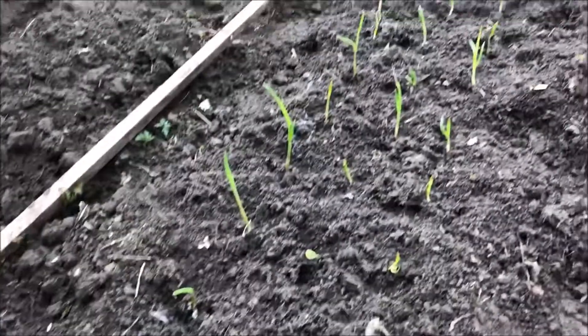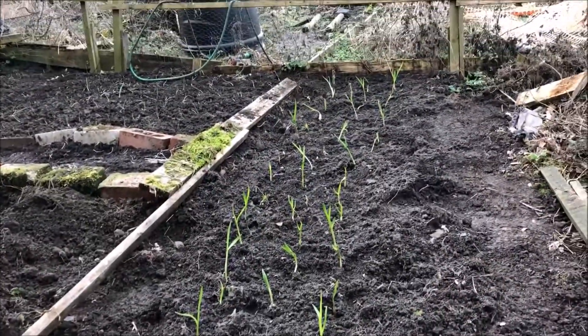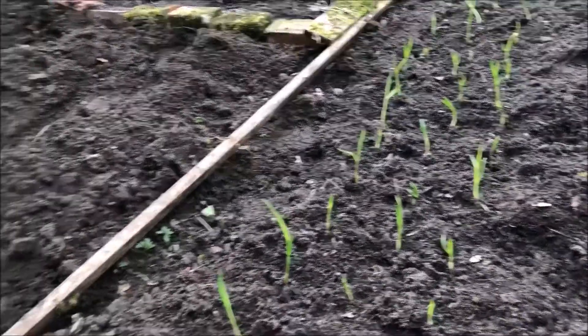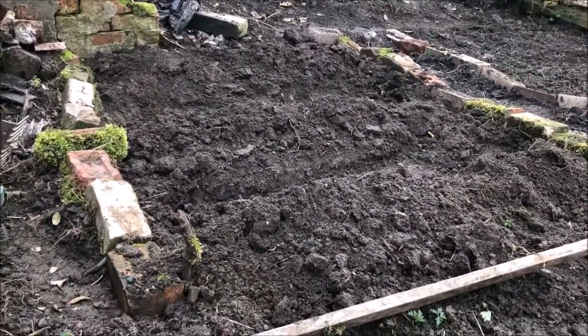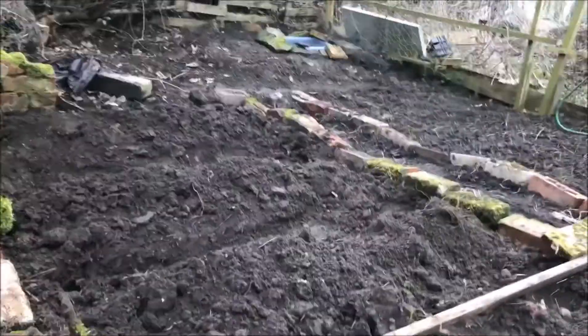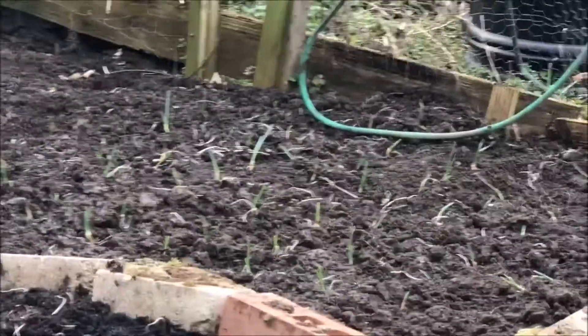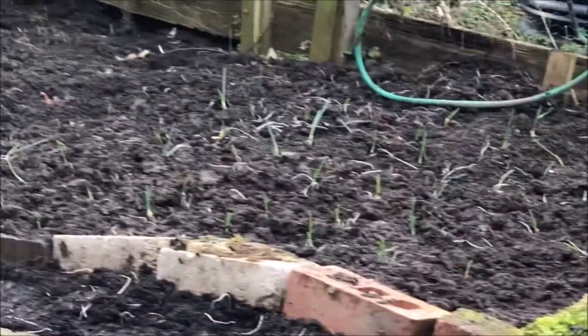Wow, certainly had a busy day off today. Down at the allotment, made use of my bank holiday. Let me show you how much I've done today. I've got all my garlic planted, they're all planted in nicely. Then I've got my potato bed just there. And next to my path I've got my onions — about a hundred of them.